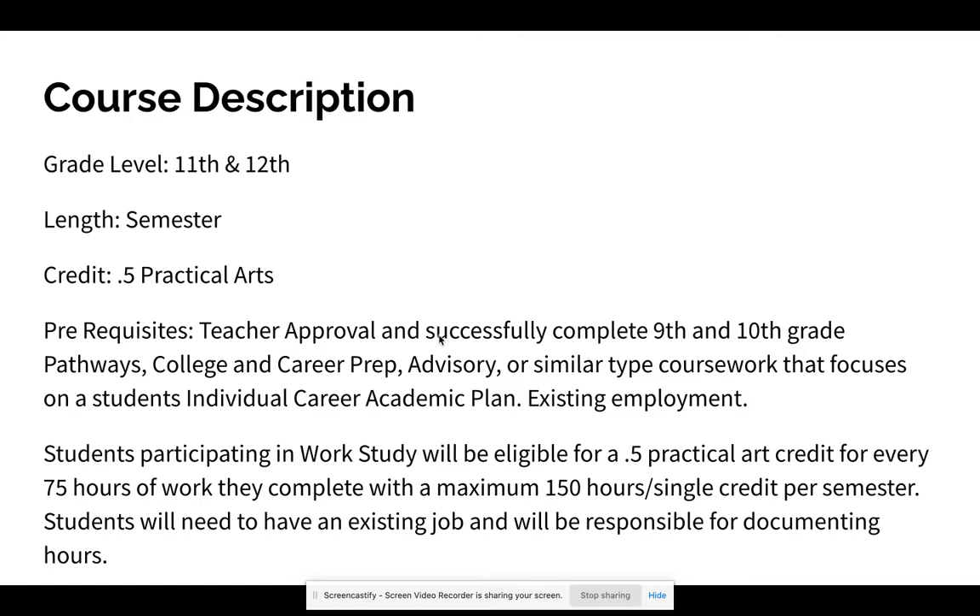You also must have successfully passed 9th and 10th grade pathways. If you transferred from another school, such as Sand Creek, their college and career prep is basically their version of pathways or any similar class. Additionally, you need to already have a job — this course gives you credit for having a job and working those hours, not for helping you find one.